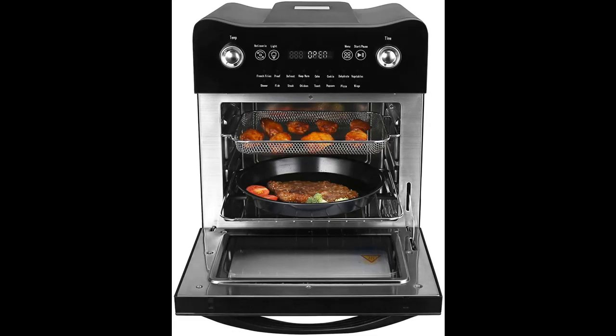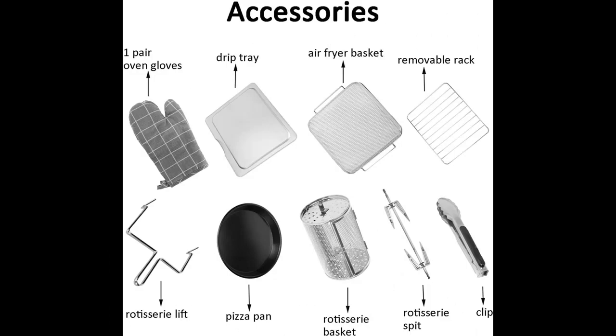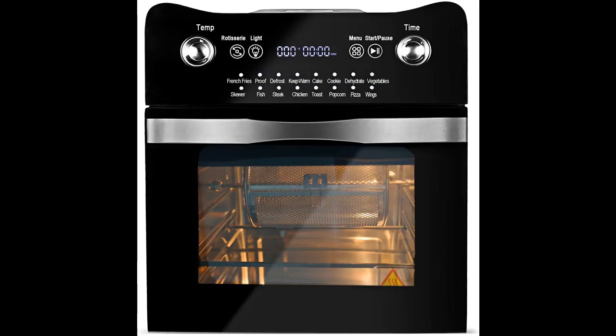With a temperature range from 100 degrees Fahrenheit to 430 degrees Fahrenheit, this air fryer oven is perfect for air frying, dehydrating, roasting, proofing, and rotisserie.